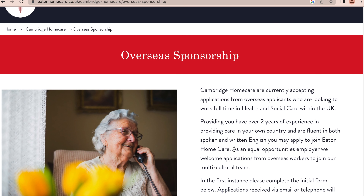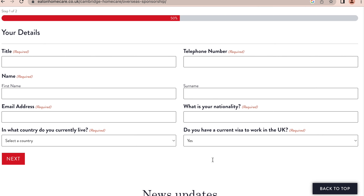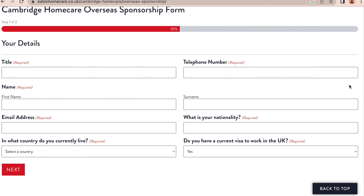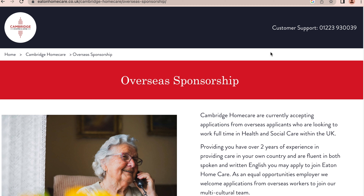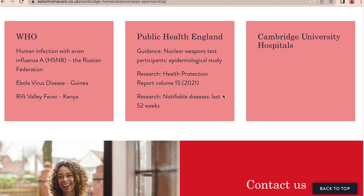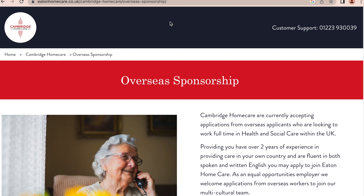This is for overseas sponsorship. You can see the provision made for people outside the UK who desire to move to the UK to work as carers. This is the portion where you fill out the form — your title, phone number, name, email address, nationality, country of residence, and so on. After that, there's another page where you fill out all the details. There is also customer support you can call. If you have any inquiry, it's always good to call them so you can get firsthand information.